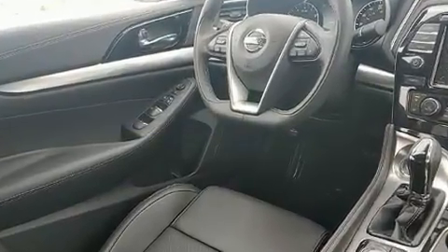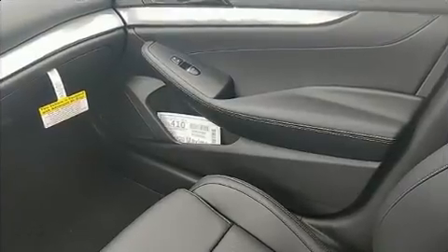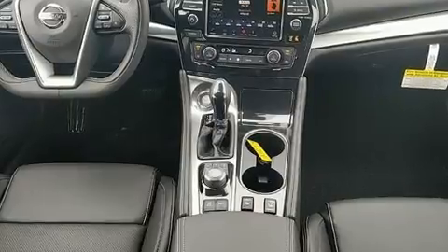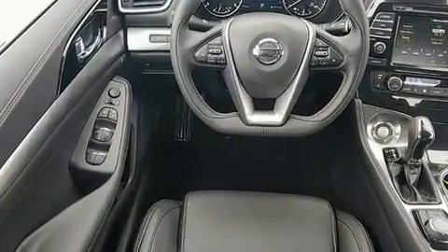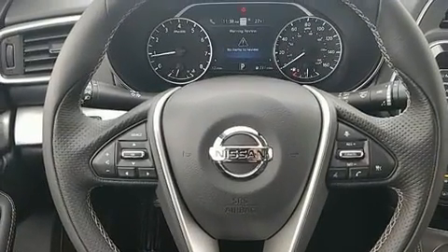All of the premium features expected of a Nissan are offered, including front and rear reading lights, heated seats, and a blind spot monitoring system. Premium sound drives eight speakers, providing you and your passengers a sensational audio experience.